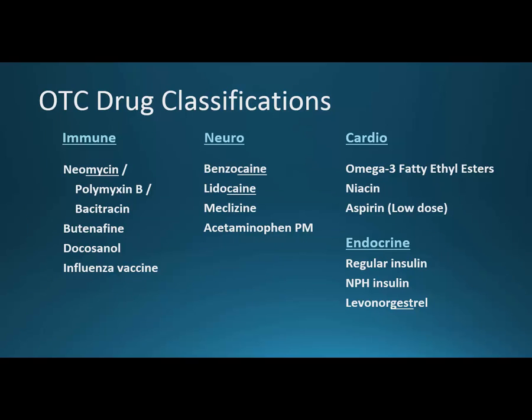Under immune: there aren't many antibiotics over the counter, but topical ones tend to be safe. Neomycin, Polymyxin B, and Bacitracin together make Neosporin, an antibacterial. Butenafine is Lotrimin Ultra, an antifungal. Docosanol is an antiviral for an acute infection, and then the influenza vaccine is prophylactic — we want to prevent the influenza virus.